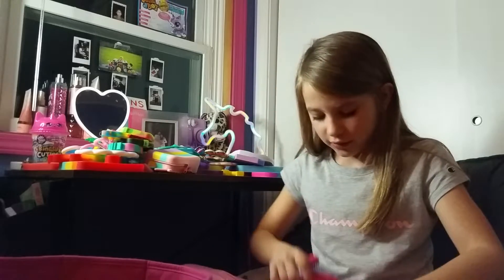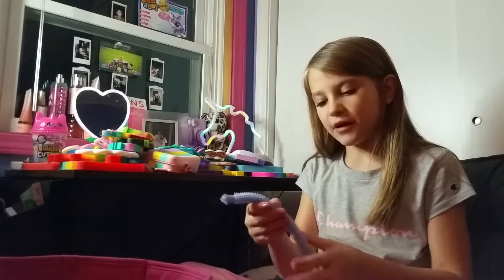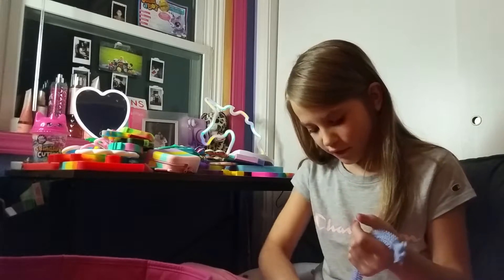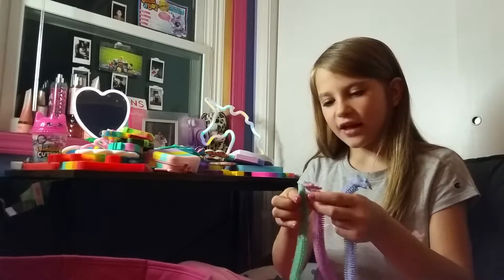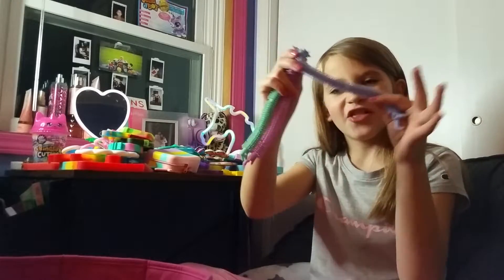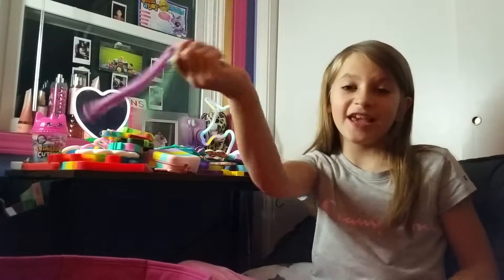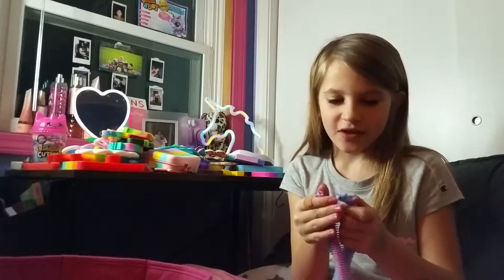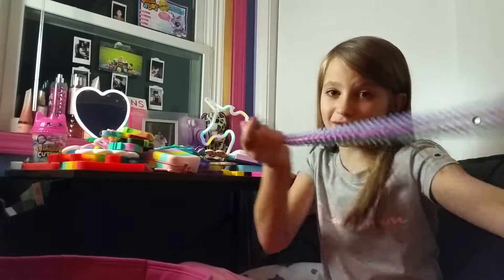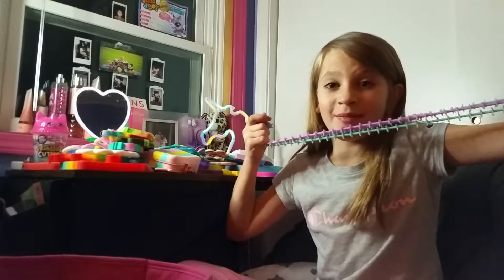Monkey noodles! First we got this textured one. It's like these two mixed together — it makes this. This one is from Dollar Tree, and these are from Tennessee. They're two different things, but they're the same thing at the same time. Does it make sense?